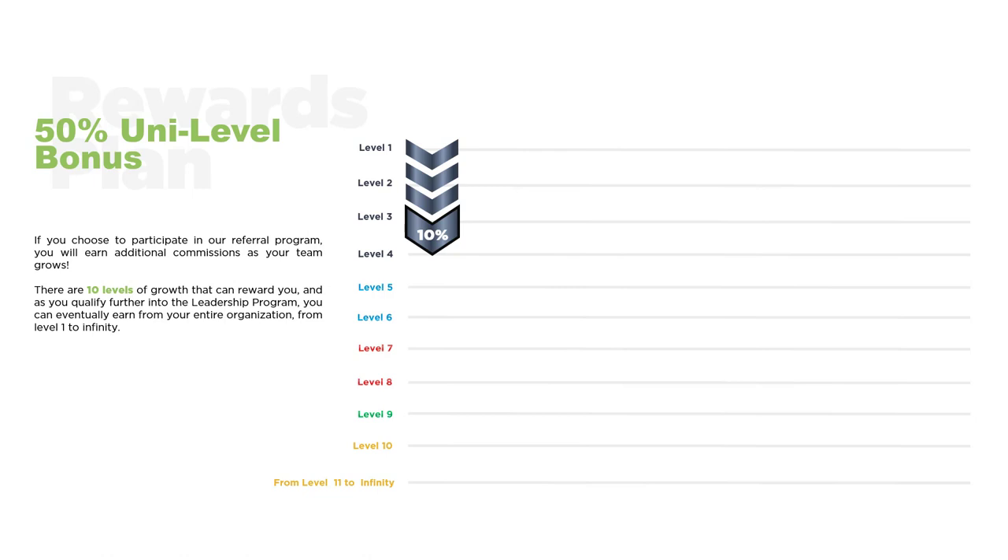The uni-level is automatically unlocked to four levels when you first begin. So if you referred someone to CFX who got started with a 1K trade package, $150 was earned by you as a fast start bonus. Additionally, $150 enters the uni-level. Levels 1, 2, 3, and 4 are 10% levels, so of the $150 that enters the uni-level, you would earn 10%, or $15. If someone on your Level 3 sponsored a friend into your Level 4 and they joined with a $10,000 trading package, $1,500 would enter the uni-level. Since they're on your Level 4, which is a 10% level, you would earn $150.